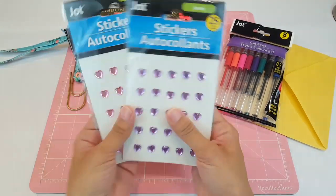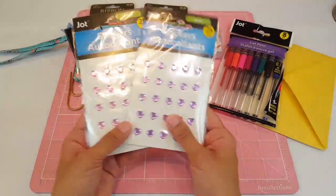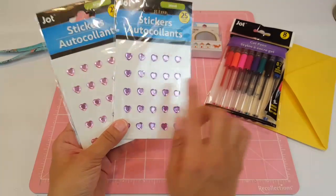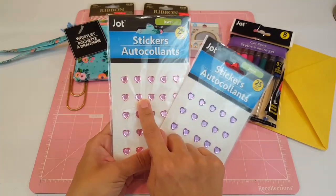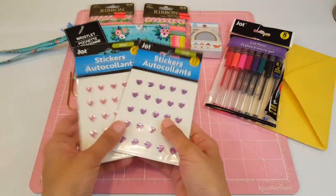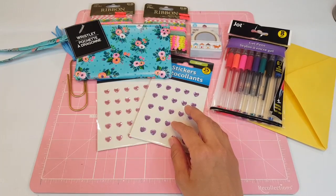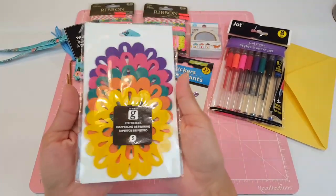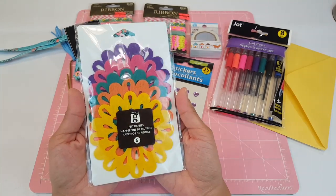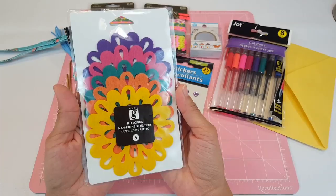She also sent me two little sets of sticker gems or sticker bling — look at how cute these are. I've always seen them at the Dollar Tree but just never picked them up. These are the purple hearts and then the pink hearts — definitely cute to embellish anything. She also sent me some cute felt doilies. Look at how adorable these are — doilies are my next obsession and these are absolutely gorgeous with such fun colors.